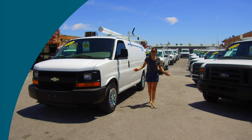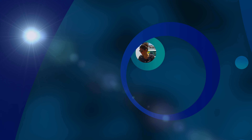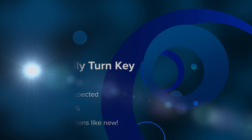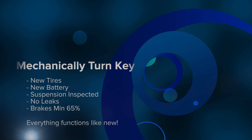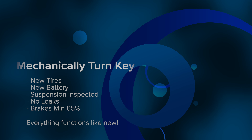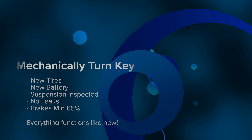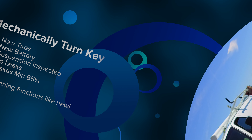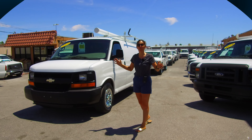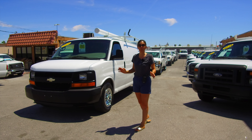Not only are we highly selective about the vehicles that we purchase and where we get them from, but they also go through a reconditioning process that's second to none. Brand new tires, brand new battery. Brakes are at least 65% or they're replaced. We go through the suspension, make sure there are no leaks, and make sure all of the lights function and everything functions the way that you'd expect it to right from the assembly line.